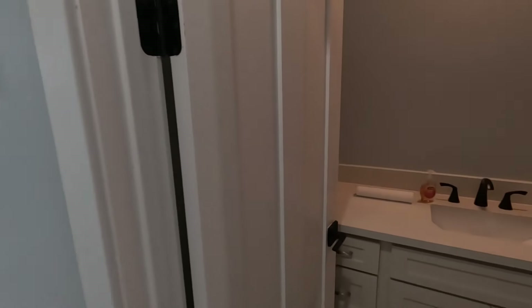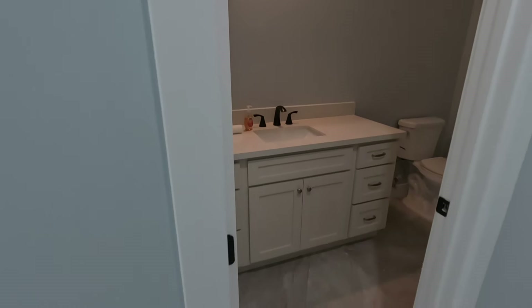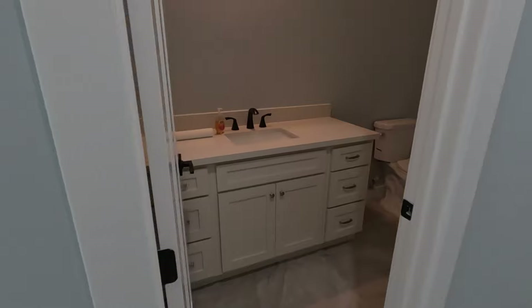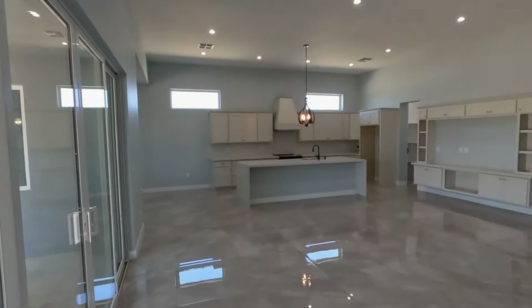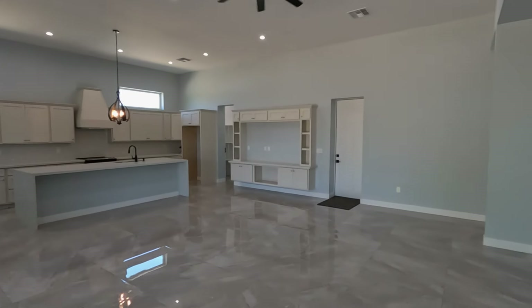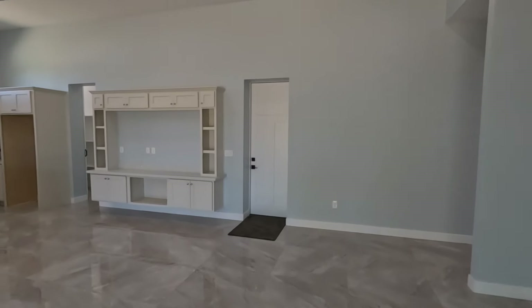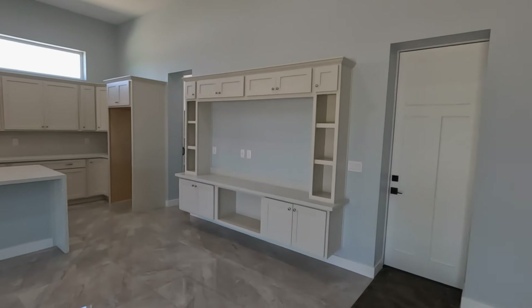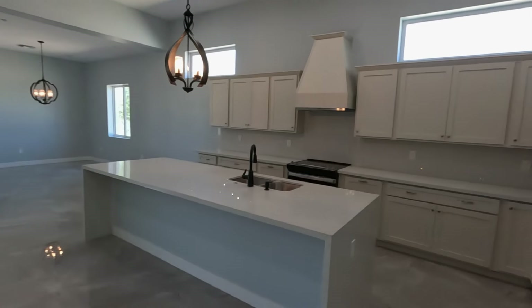Yes, this is the half bath — so this is where your guests will come. This is 3,012 square feet and I think the square footage is such a waste of space. I've seen smaller homes that had more going on.